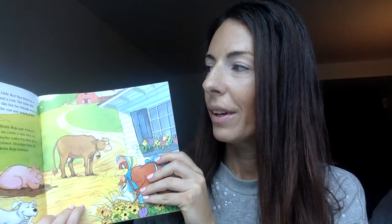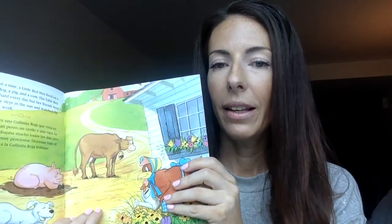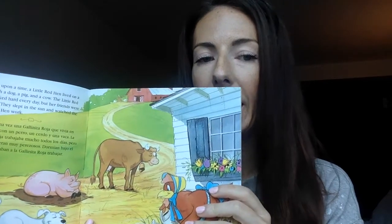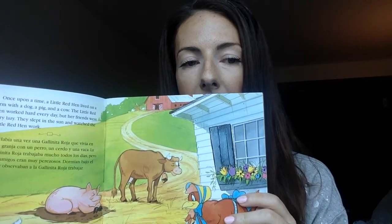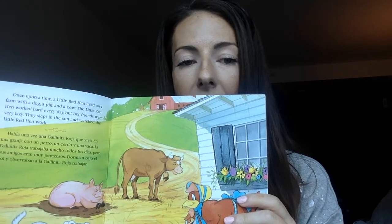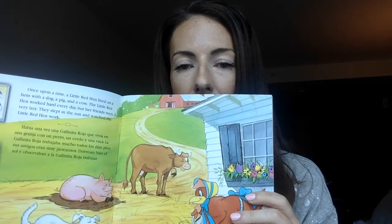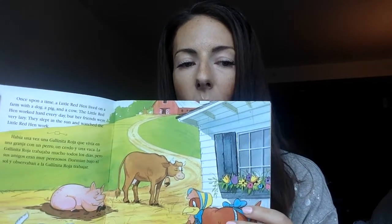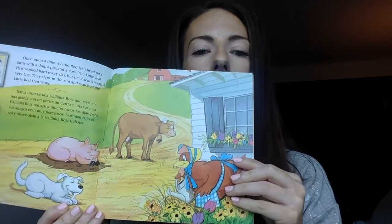Once upon a time, a little red hen lived on a farm with a dog, a pig, and a cow. The little red hen worked hard every day, but her friends were very lazy. They slept in the sun and watched the little red hen work.